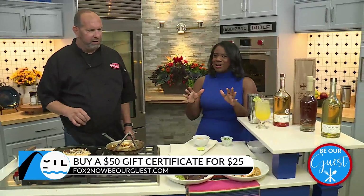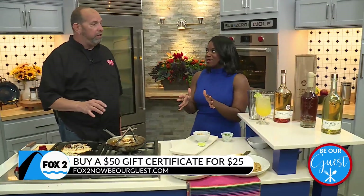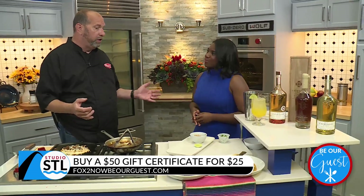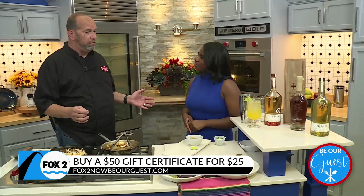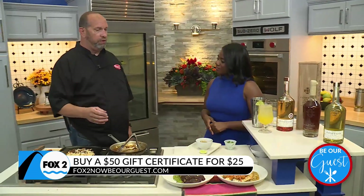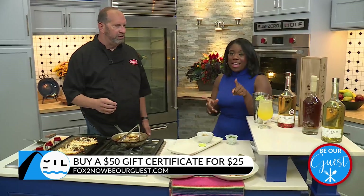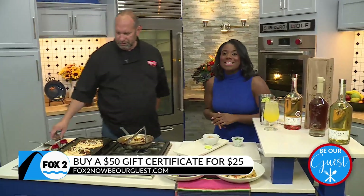That sounds good — this tasting dinner really is going to be one for the books. You can go on our website or email us at info@PradosLSL.com to get set up with reservations for November 1st. There's only limited seating, so go ahead and head online and take care of that today.